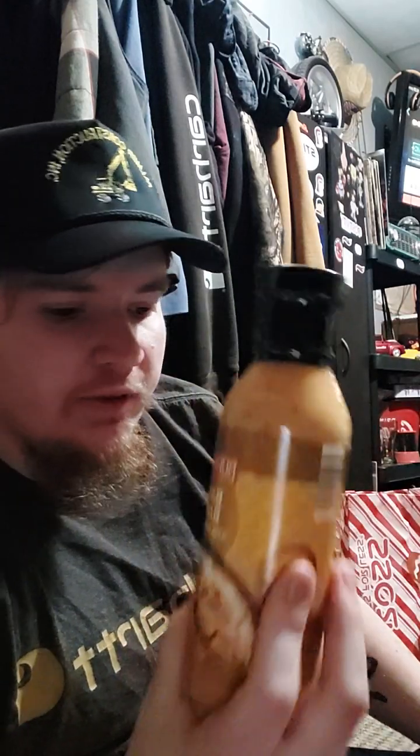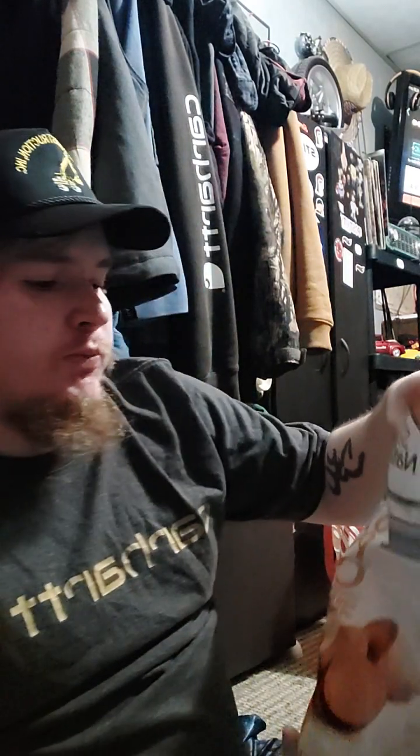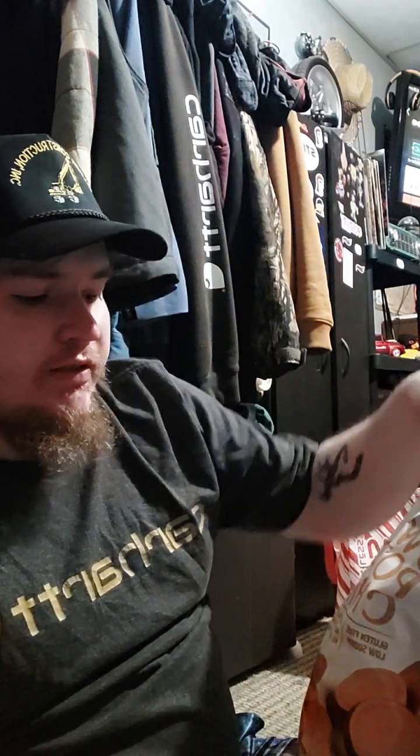Got this at Aldi's — Bang Bang Sauce, Berman's Bang Bang Stir Fry Sauce. Now, this is really for stir-fry, but you can probably dip chicken nuggets and whatever. I also got the General Chow's Stir Fry Sauce. And Simply Nature Sweet Potato Chips with sea salt, also from Aldi's.